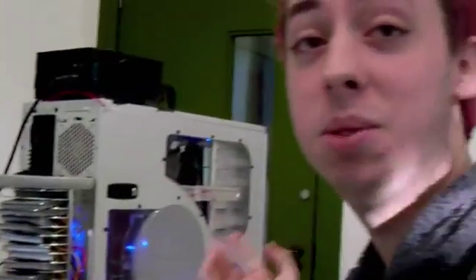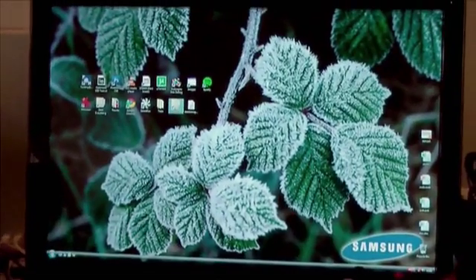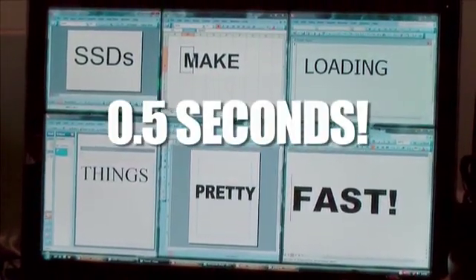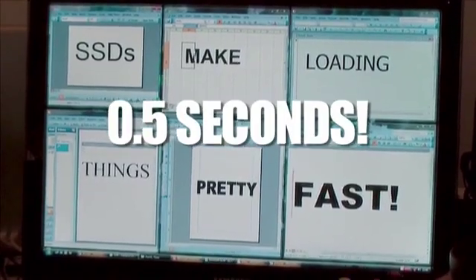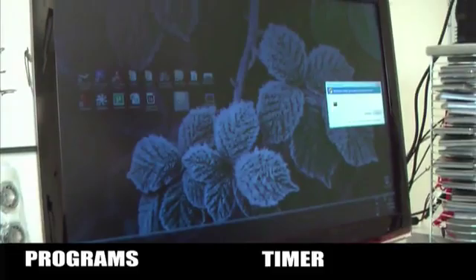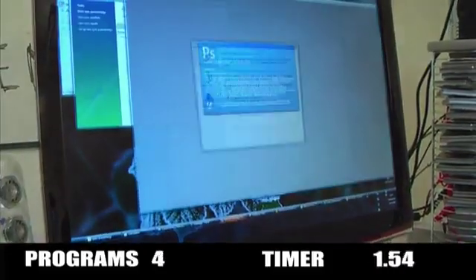We're going to open all of Office at the same time. In 0.5 of a second — half a second. What I'm doing now is using the same command but opening everything in the start menu to see what happens.